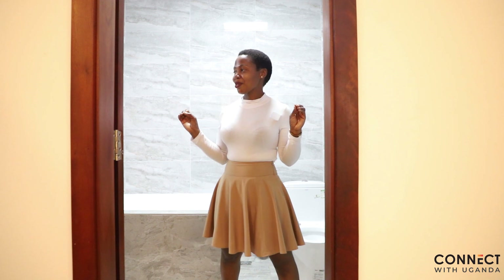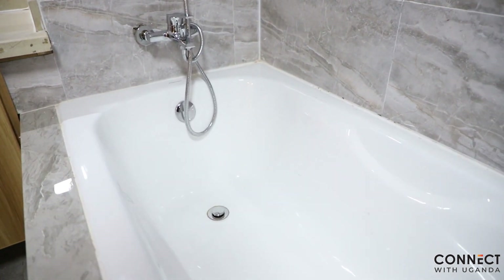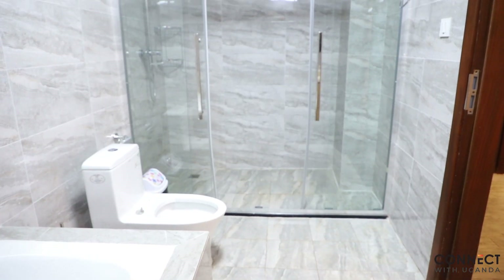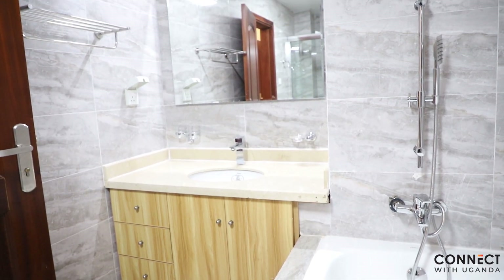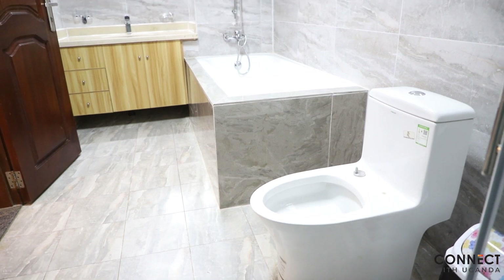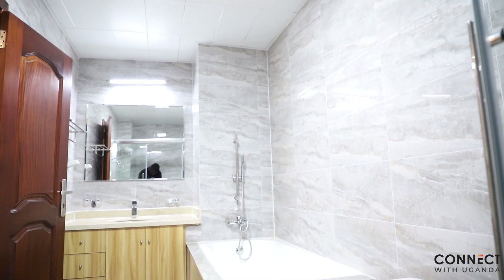This is the master bathroom — it is very lovely. You do have a bathtub so you can come here, soak in, and chill after a very long day at work. You do have your shower, your toilet, and your sink — all very lovely. Of course there are drawers as well for storage, if you want to store your products or whatever you are using, there is space for that.